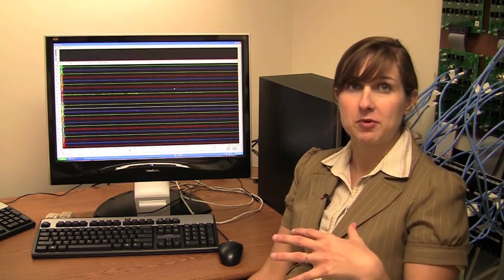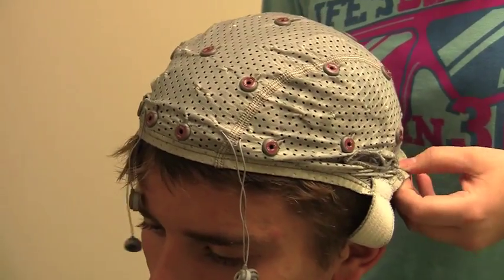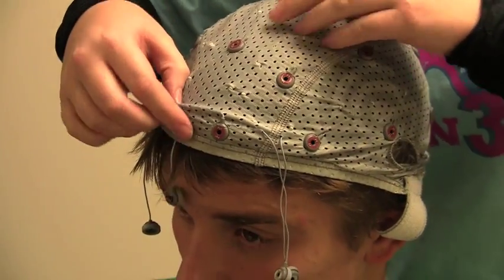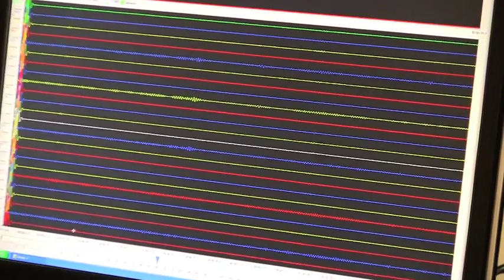I think it's unique from the perspective that, because we're very student-centered here, and because we don't have grad students competing for the equipment, students at Simpson actually get to do research and get to do novel research of their own.